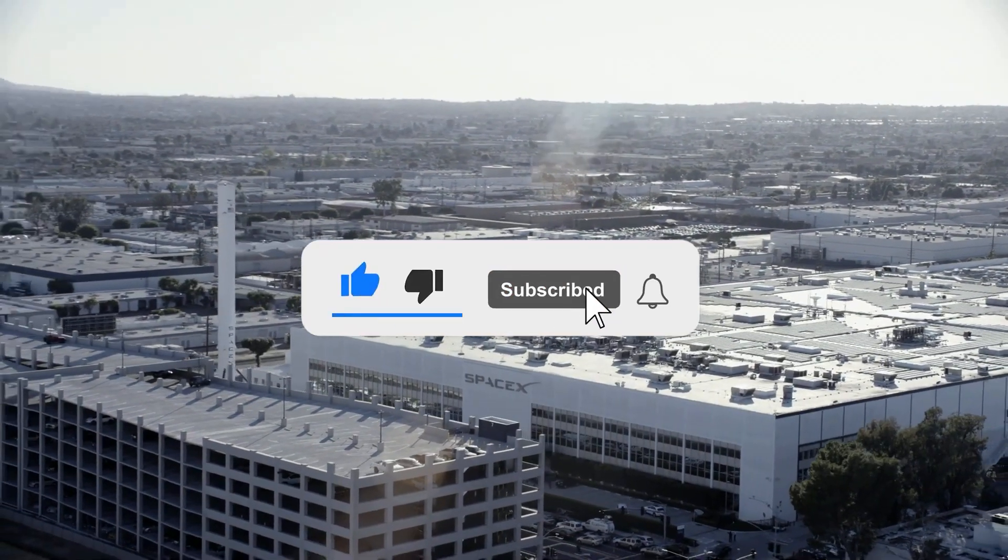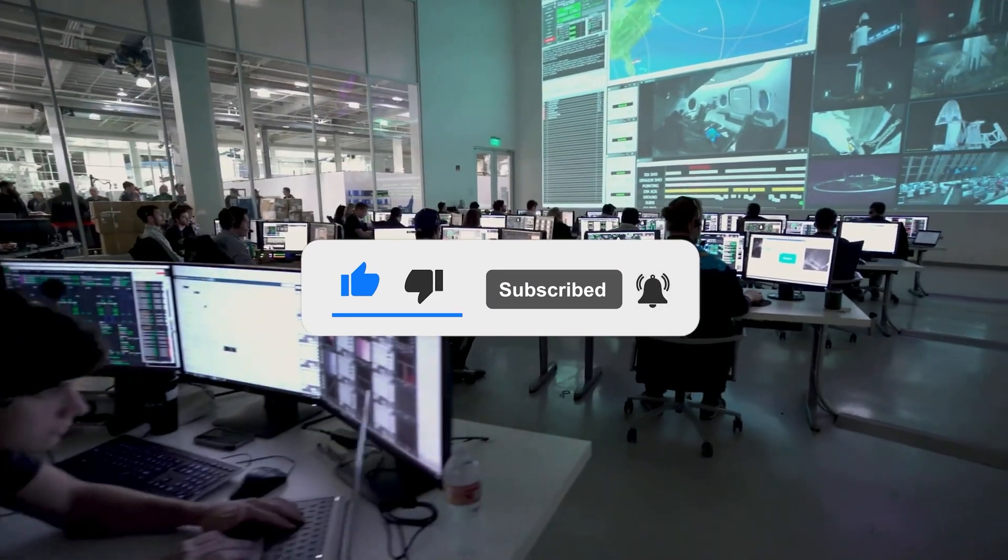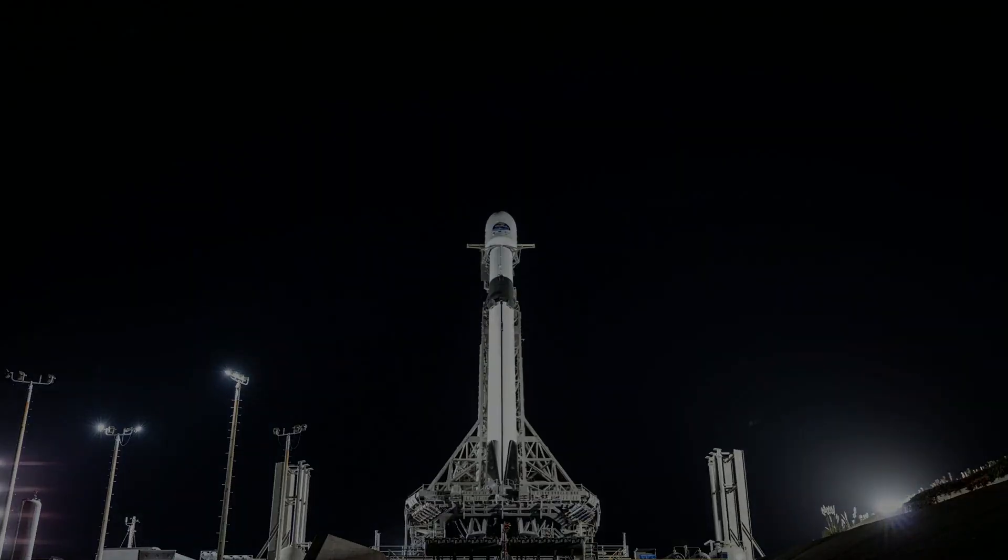Thanks for watching until the end. Subscribe and turn on notifications to see more videos like this one, and we'll catch you in the next one. Take care.